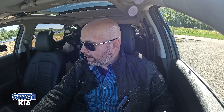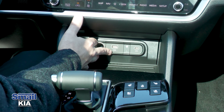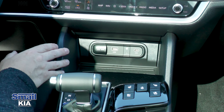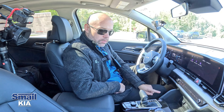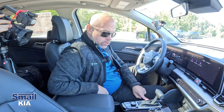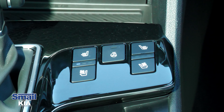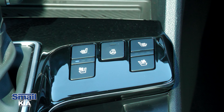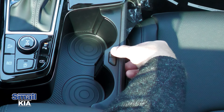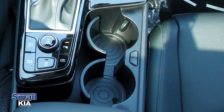Below that we have a 12-volt charger, a USB port, and a USB-C fast charging port, as well as a wireless charger — just set your phone right there. The engine start/stop button and automatic shifter are here too. On the right side of the shifter you have heated and cooled seats with three settings each, a heated steering wheel, and the passenger also gets heated and cooled seats. We also have two cup holders with little buttons to adjust the armrest.